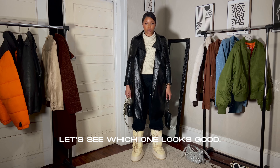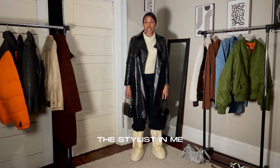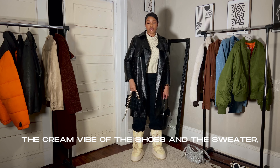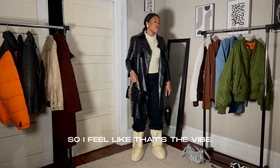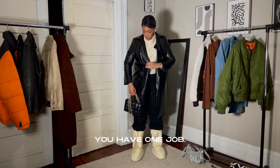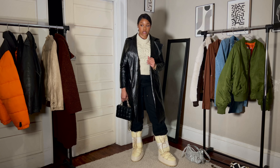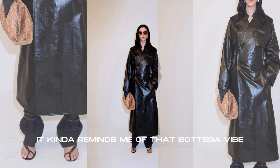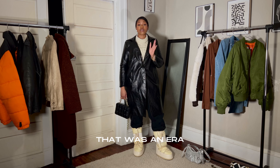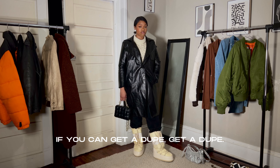In terms of handbag, let's see which one looks good. The bougie-ness in me is like, take the Prada. The stylist in me is like, not the gold chain one — because the gold chain kind of goes with the cream vibe of the shoe and the sweater. So I feel like that's the vibe. This is something I would wear out and about and be super comfortable. It kind of reminds me of that Bottega vibe that was super popping during the pandemic. Chef's kiss. If you can get the boots, get the boots. If you can get a dupe, get a dupe. I'm not a huge fan of layering, but this is layering my way.